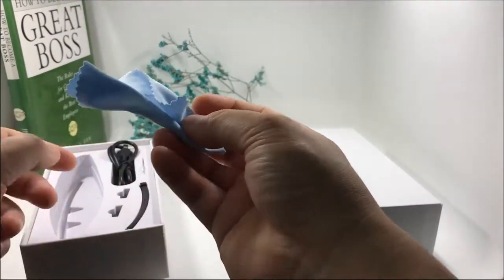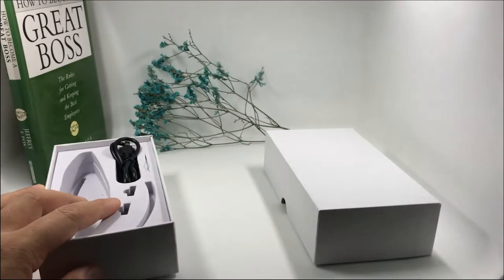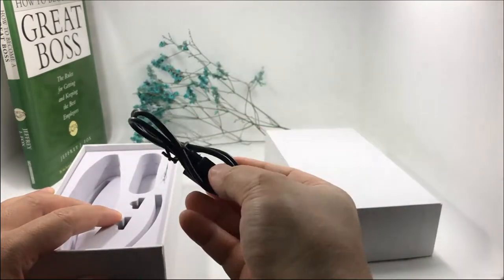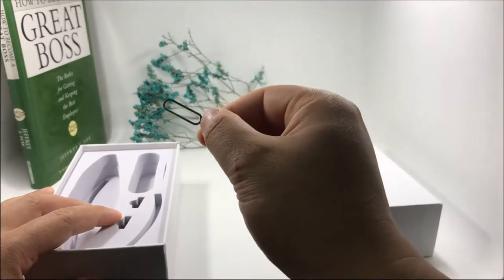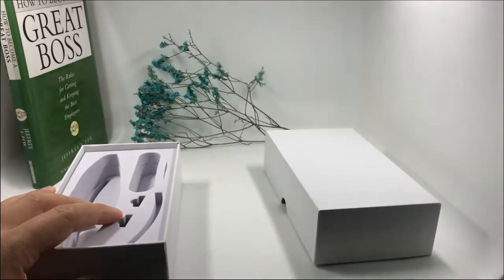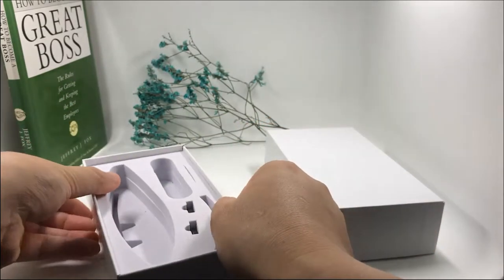Inside the package: the glasses case, the glasses leg, the USB cable, the reset needle, and two nose pads.